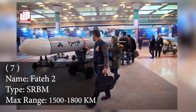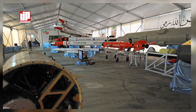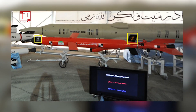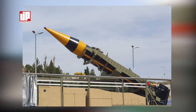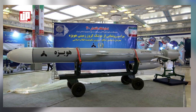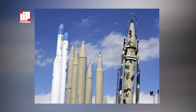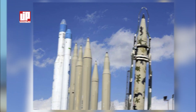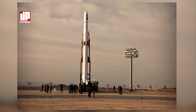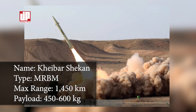Number seven: the Fattah-2. The Fattah-2 is a new version of a hypersonic missile developed in Iran, combining hypersonic glide vehicles and hypersonic cruise missiles. It is still in development with more versions expected. The Fattah-2 uses a liquid-fuel rocket engine, has a range of 1,500 to 1,800 kilometers, and is designed to maneuver and hit targets with high precision while evading detection, making it a strategic weapon for Iran.